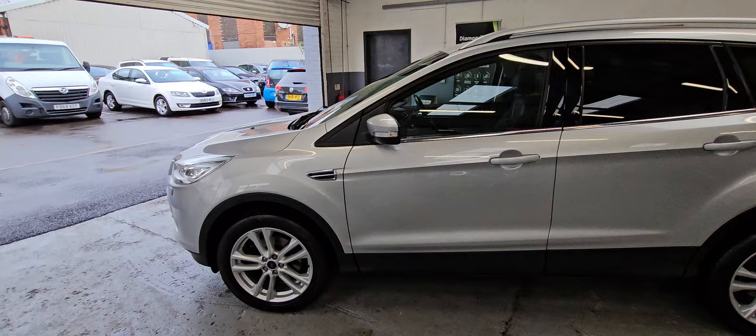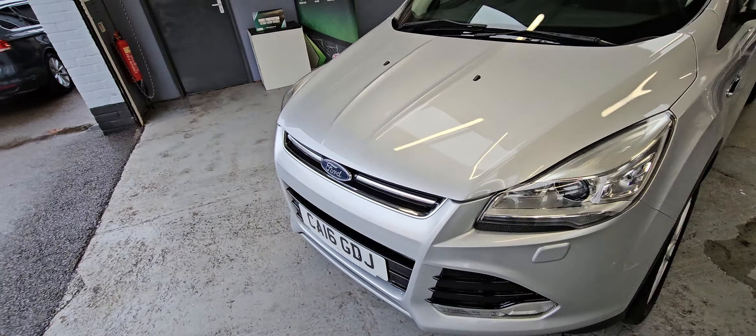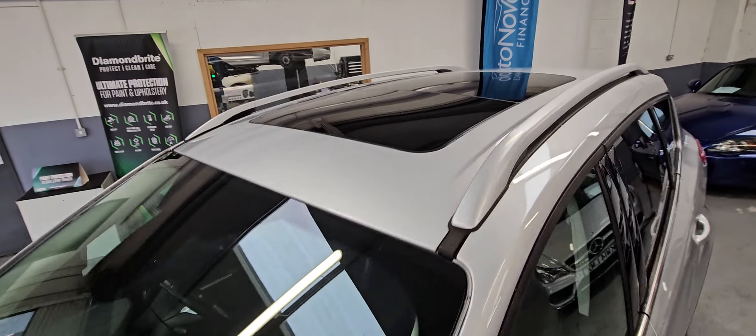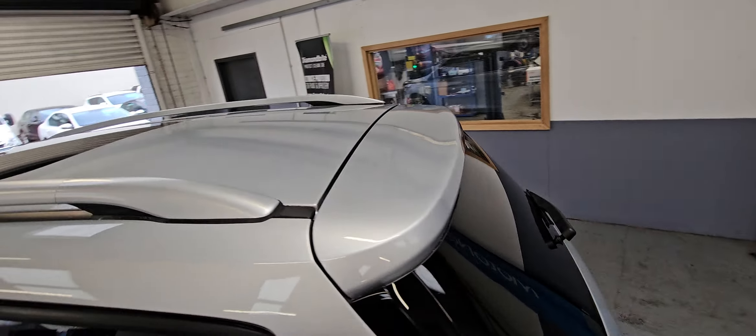This is a 2-litre TDCi, 180 brake horsepower. It's £180 road tax, does 50 to 60 miles per gallon, and is also ULEZ compliant.